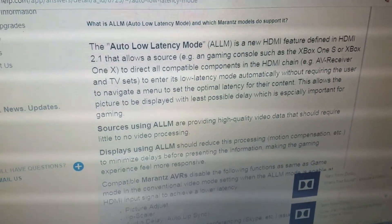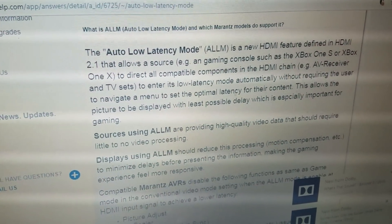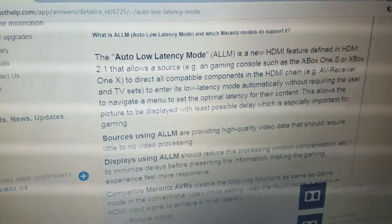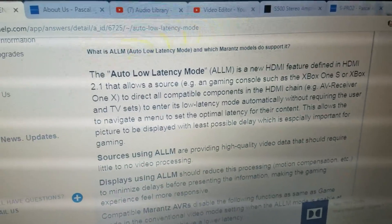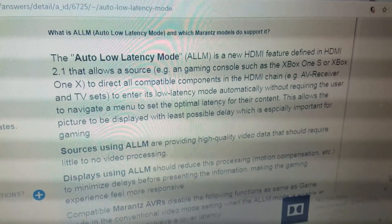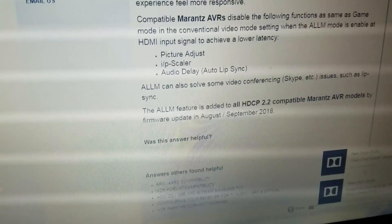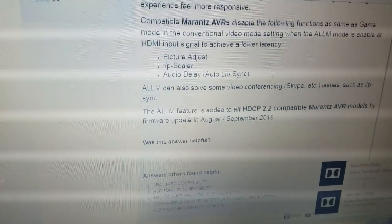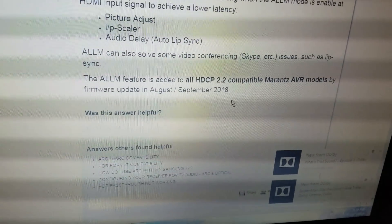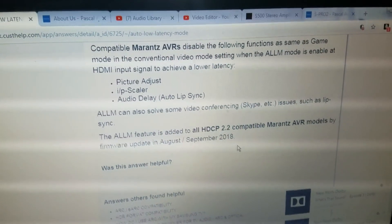It's a new HDMI feature defined in HDMI 2.1 that allows a source — in most cases an Xbox One or a PlayStation 4 — to direct all compatible components in the HDMI chain, like the receiver and TV, to enter low latency mode automatically without requiring the user to navigate a menu to set the optimal latency for their content. This allows the picture to be displayed with the least possible delay, which is especially important for gaming. Scrolling further, we see that the ALLM feature is added to all HDCP 2.2 compatible Marantz AVR models by firmware update in August/September of 2018.